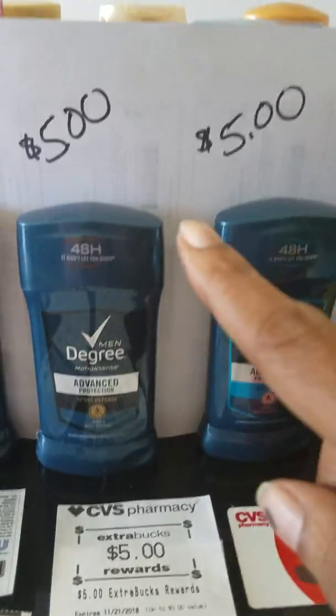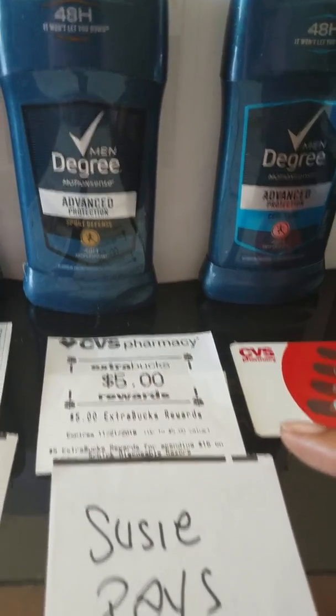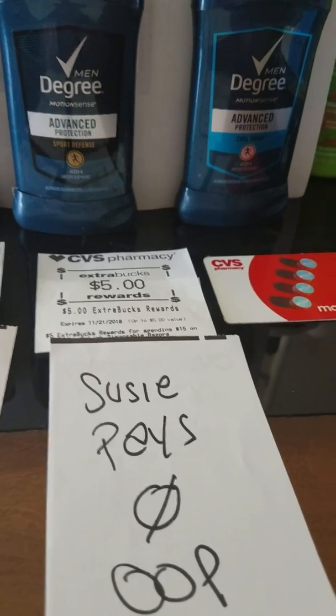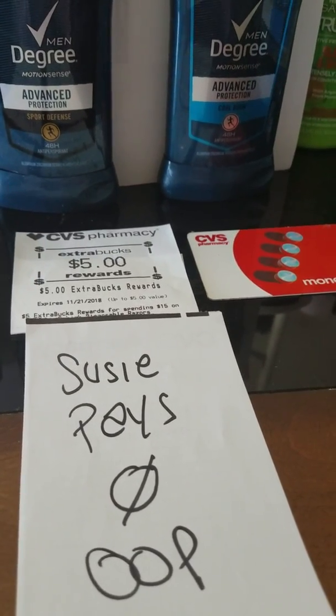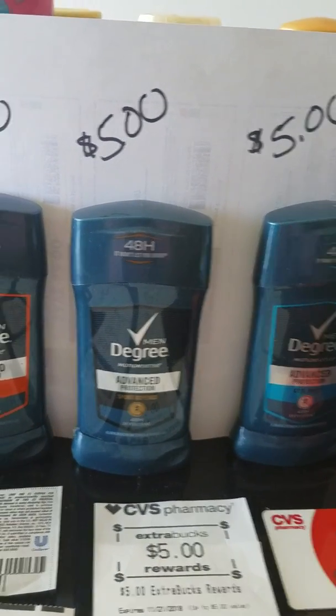Suzy goes in. She has her five dollar deodorant and uses a five dollar ExtraBucks coupon. She pays only tax out of pocket — zero dollars — and goes home with her five dollar deodorant.